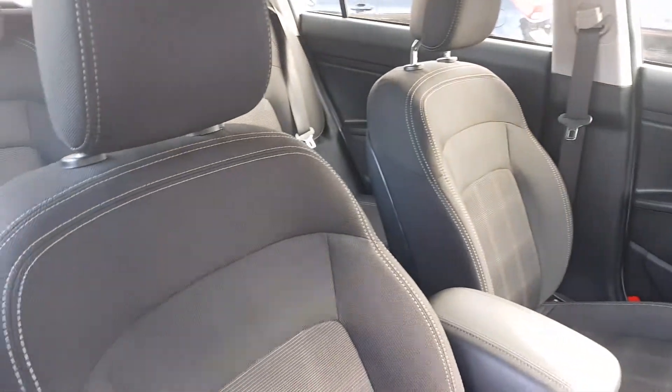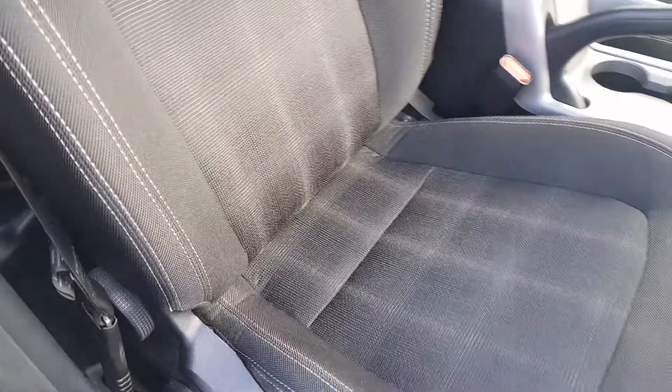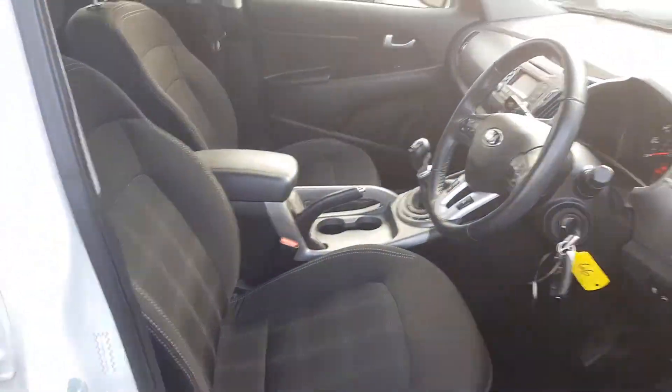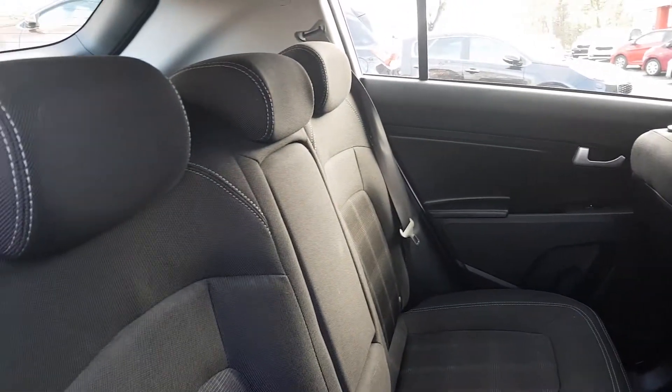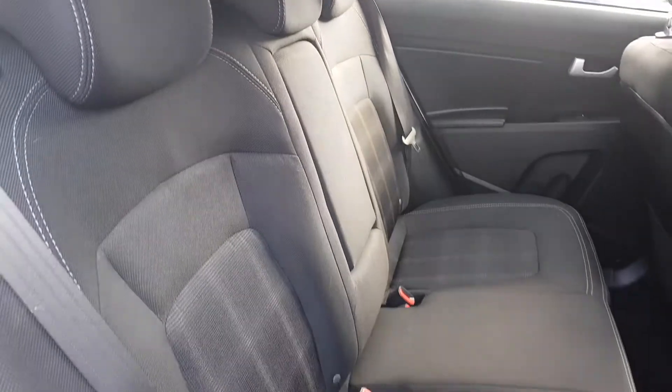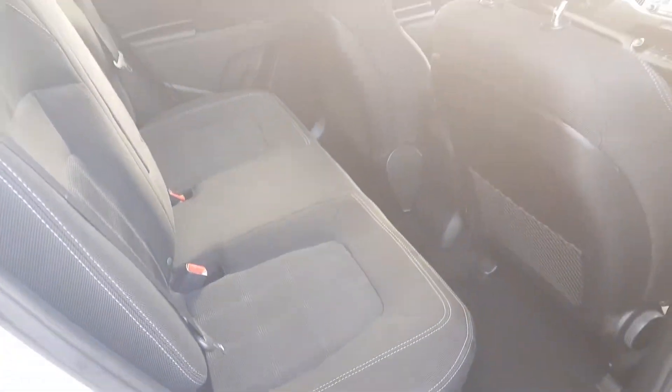Moving around to the seats, full cloth with a high contrast white stitch — incredibly stylish and provides great comfort while driving. This Sportage is a perfect family car as mentioned, with loads of space in the back, room for up to three additional passengers, as well as a pull-down armrest and ISOFIX on those outer seats in case a car seat is on board.